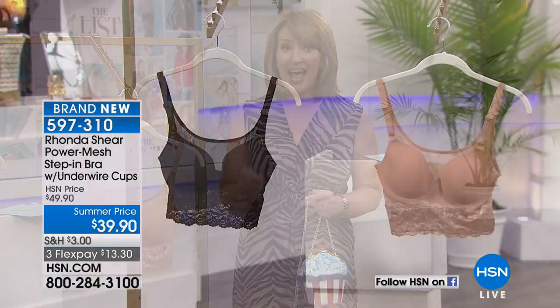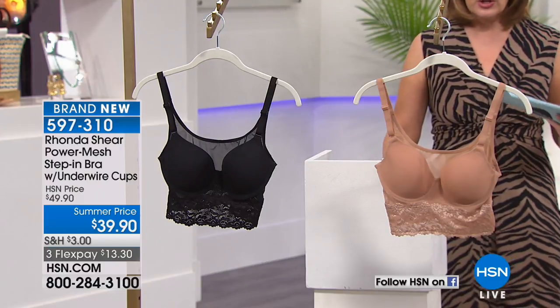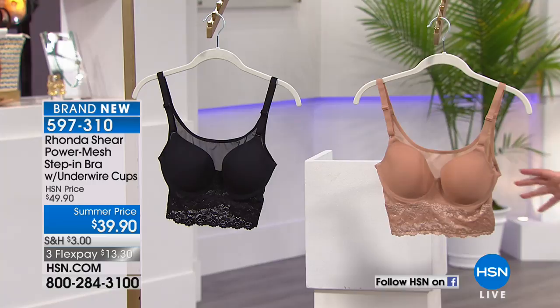Coming up next, we're going to talk about a brand that is one of the all-time favorites here at HSN, brought to us by the one and only Rhonda Shear. Who better to design an incredible line of shapewear than the woman who knows — from beauty queen to actress to model to talk show host to author? She has completely learned the tricks of the trade when it comes to looking amazing in your clothing. What we have tonight is an underwire cami bra — a step-in, pull-on, uber comfy style, hot off the presses, offered for only $39.90.